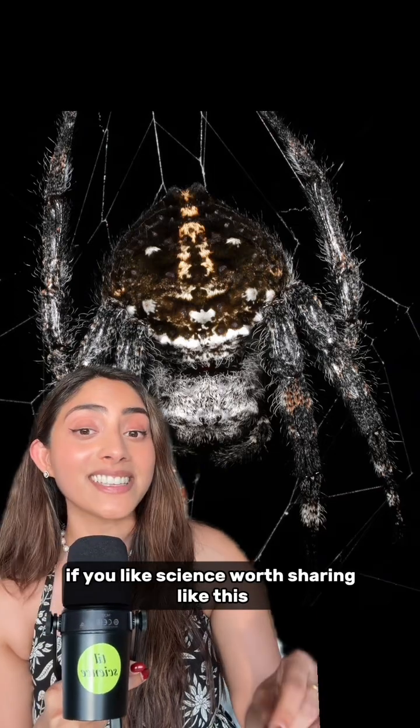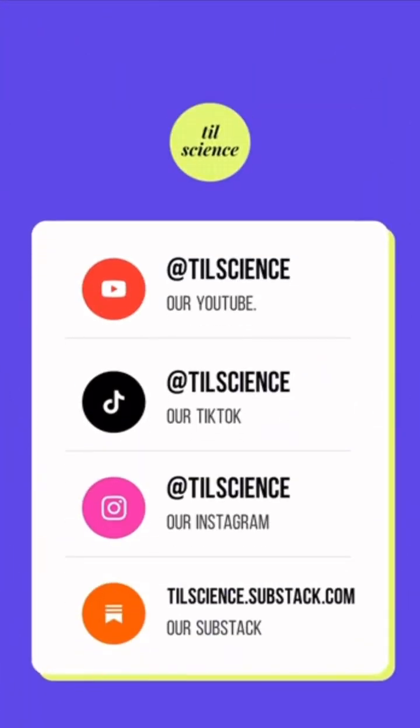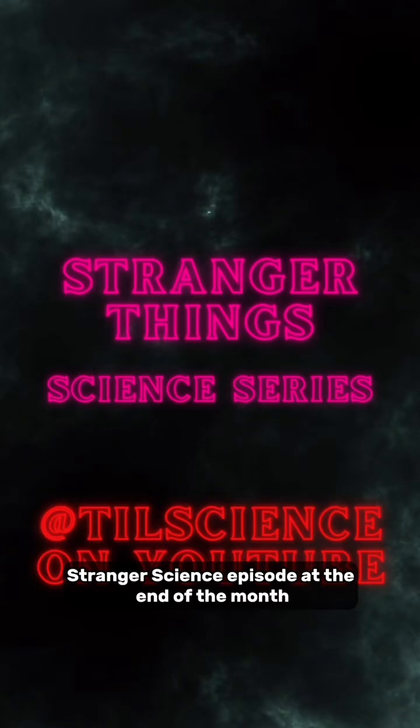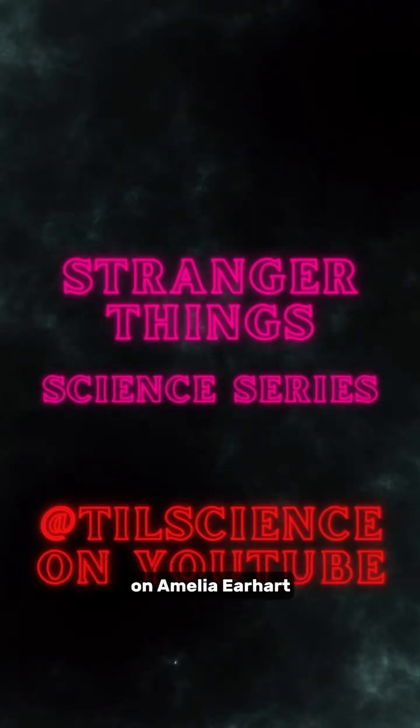If you like science content like this, follow us everywhere at TodayLearnScience, at TIL Science. And make sure to subscribe to our YouTube channel for a very special Stranger Science episode at the end of the month on Amelia Earhart.